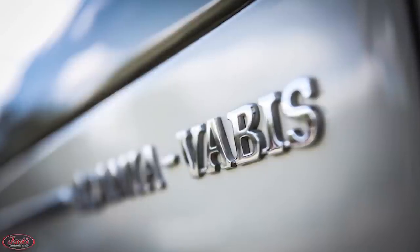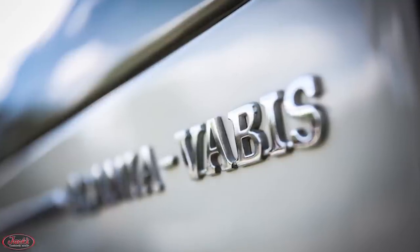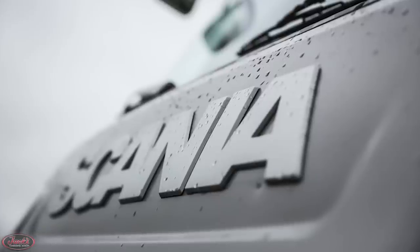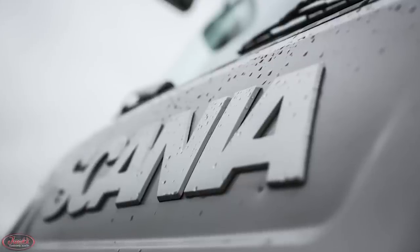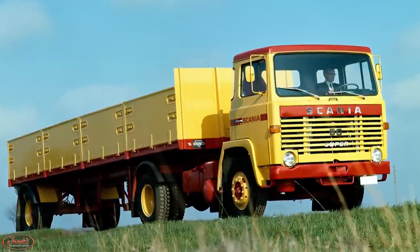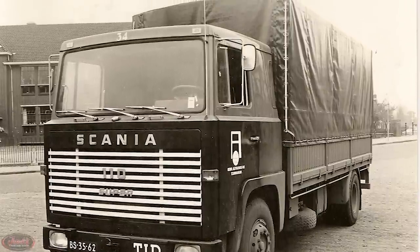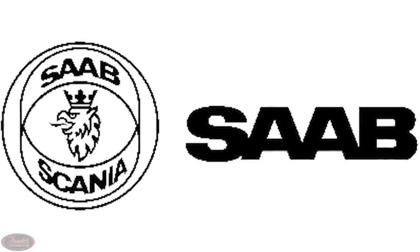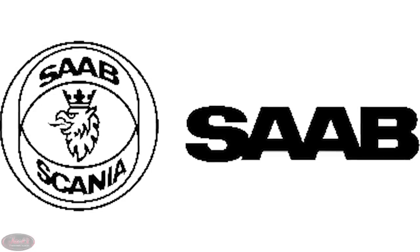Scania continued to change their company four years later in 1968, when they officially dropped their Vabis nomenclature, leaving them with the name we know today as Scania. In addition to this newly shortened name came the launch of a newly named line to take over for the trucks produced prior under the Scania Vabis venture. This truck lineup included the Model 50, the Model 80, the Model 85, the Model 110, and last but not least, the Model 140. Ironically, the next year in 1969, the manufacturer made the decision to merge with Saab AB, forming the Saab Scania subsidiary.